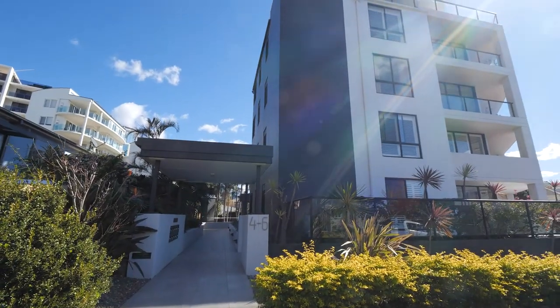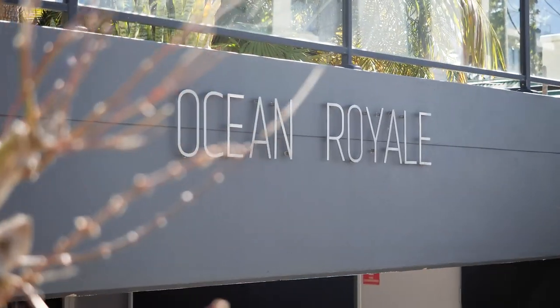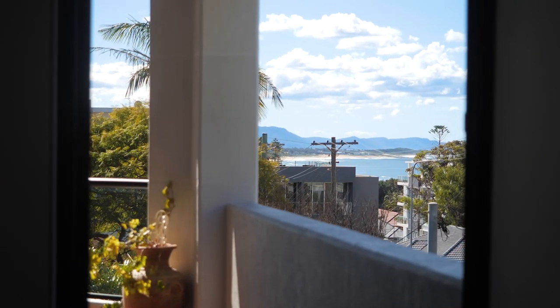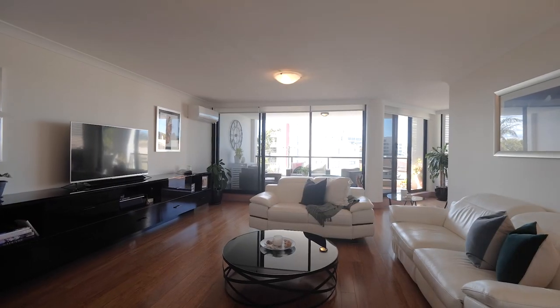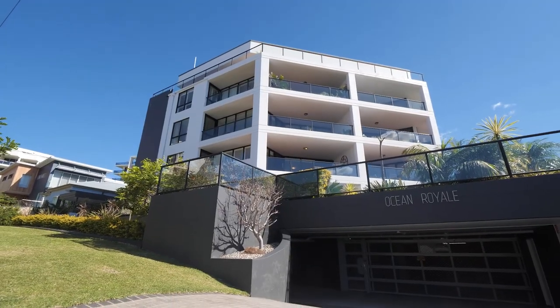Today we're showcasing apartment 3 at 46 Ocean Street in Wollongong. Positioned in a small boutique building of only nine owner-occupied apartments, Ocean Street is well regarded as one of Wollongong's most desirable locations. This northeast facing property boasts a generous layout and renovated interiors with the added benefit of secure garaging and a storage room.